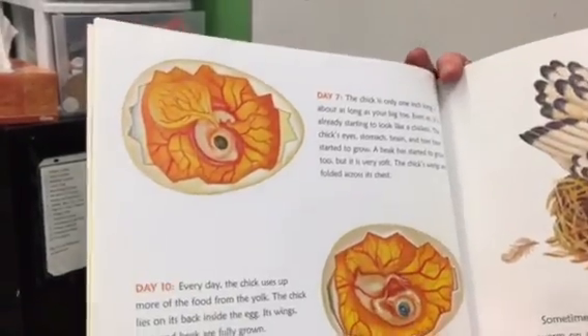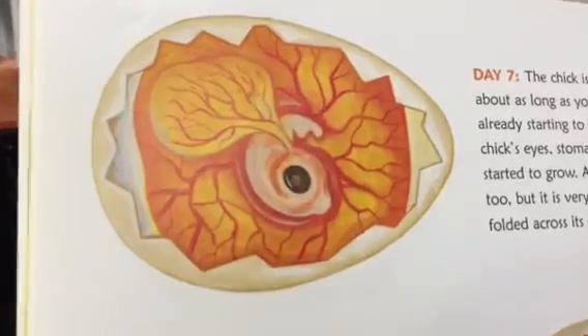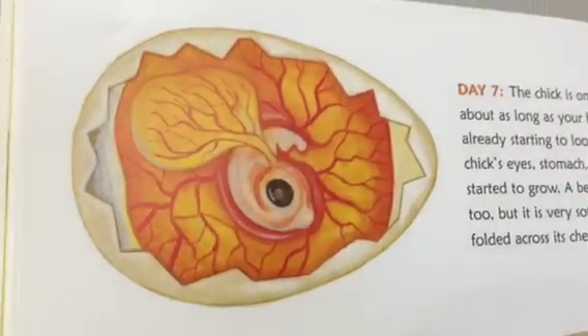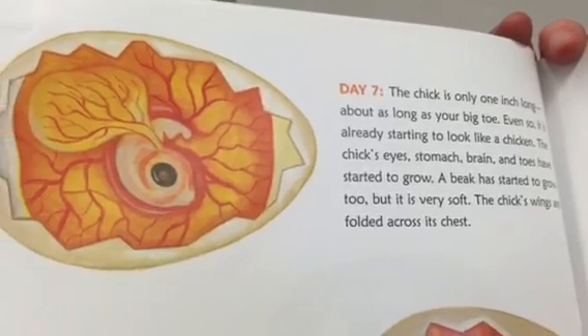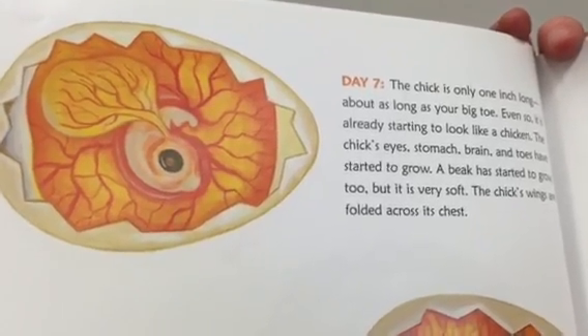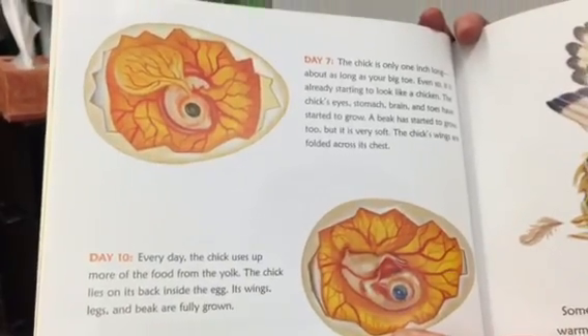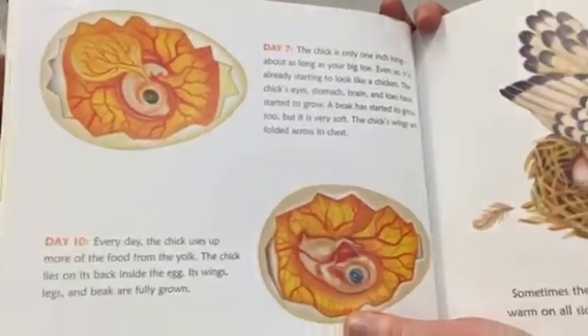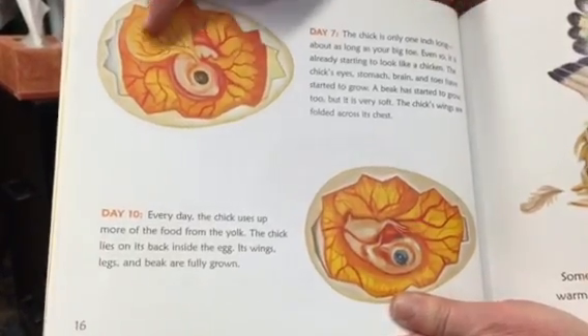Day seven: the chick is only one inch long — about as long as your big toe. Even so, it's already starting to look like a chicken. The chick's eyes, stomach, brain, and toes have started to grow. A beak has started to grow too, but it is very soft. The chick's wings are folded across its chest. Look at that.